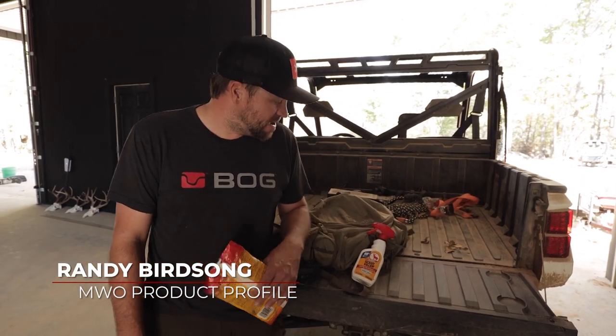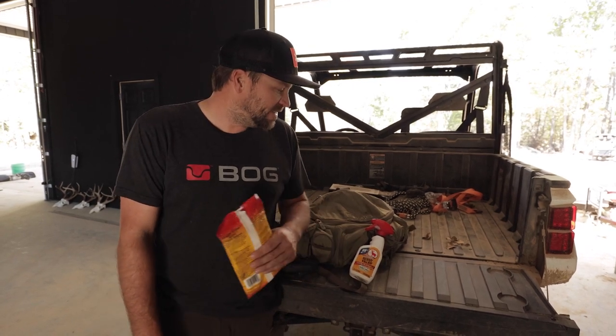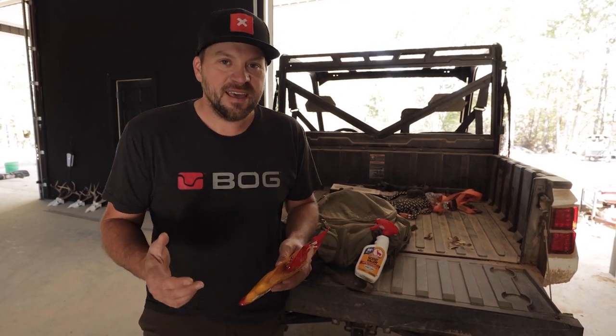Hey guys, Randy Birdsong from Headhunters TV, just rolling back in from Ohio, trying to regroup and get reset for Missouri here. We're going out this afternoon, but I wanted to take a second and go over a couple of things that I always keep in my pack.